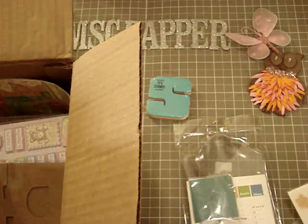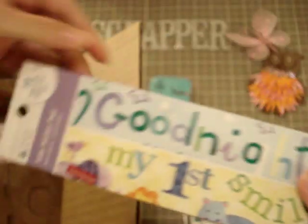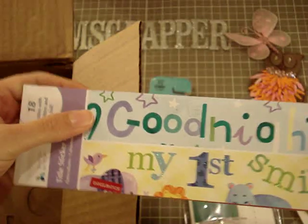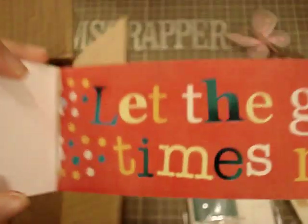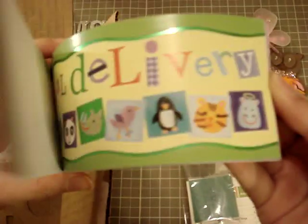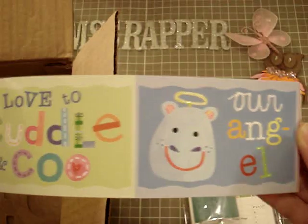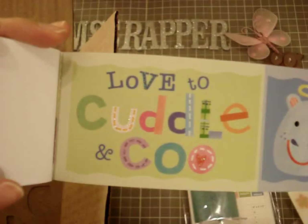She sent me a title sticker pad and everything's all baby stuff: 'My first mile,' 'Goodnight,' 'Let the good times roll,' 'Special delivery.' It's so cute — very, very cute stuff.